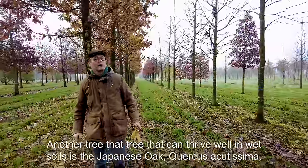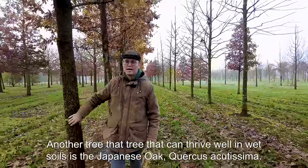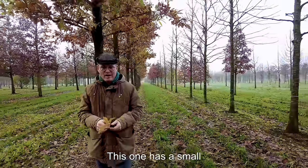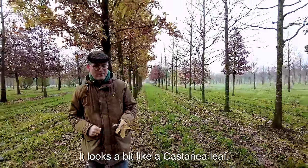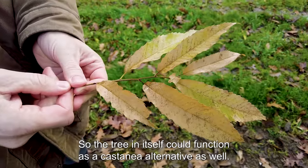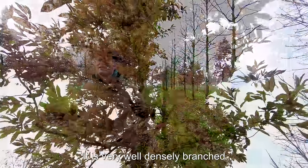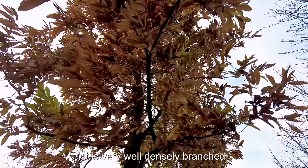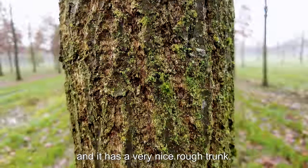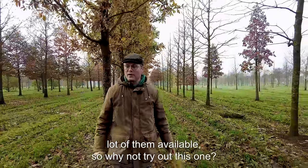Another tree that can thrive well in wet soils is the Japanese sawtooth oak, Quercus acutissima. It has a small sawtooth leaf that looks a bit like a Castanea leaf, so this tree could also function as a Castanea alternative. It is very densely branched and has a very nice rough trunk. It's not so well known, but we have a very nice lot of them available — so why not try out this one?